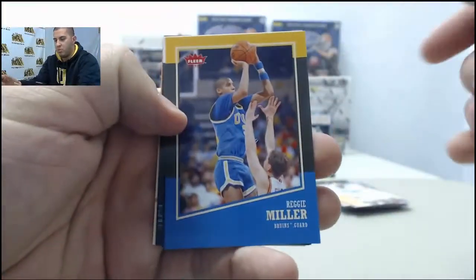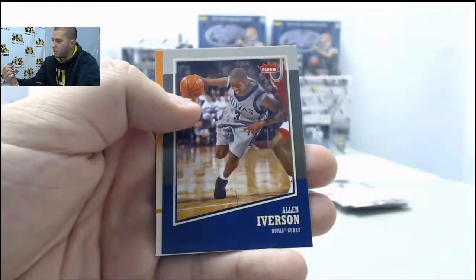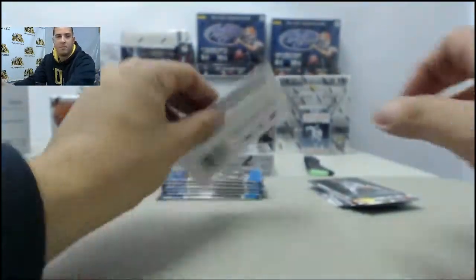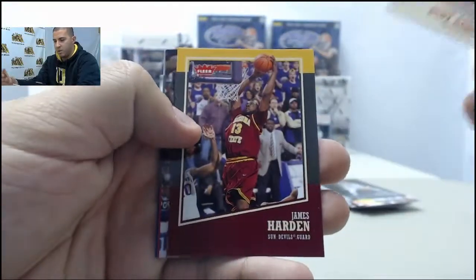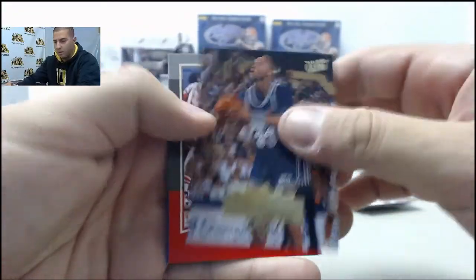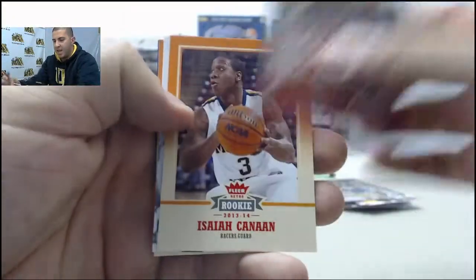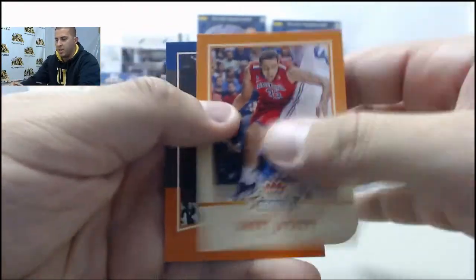Next up: Reggie Miller, Donyell Marshall Metal Universe, Tim Hardaway Jr., Allen Iverson, Mason Plumlee. Rudy Gobert, James Harden, Alonzo Mourning, David Thompson, Anfernee Hardaway. Calvert Chaney, Isaiah Kanaan, Julius Erving, Grant Jarrett, Derek Harper.